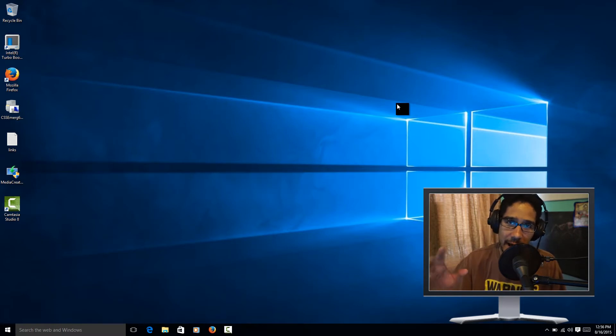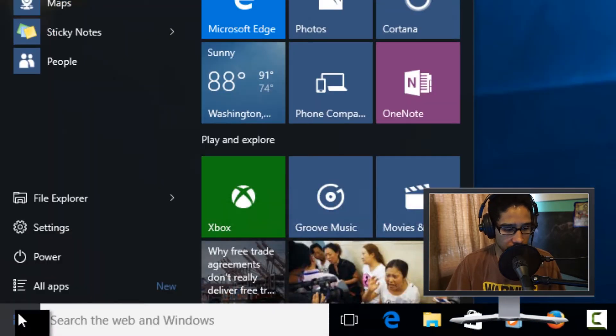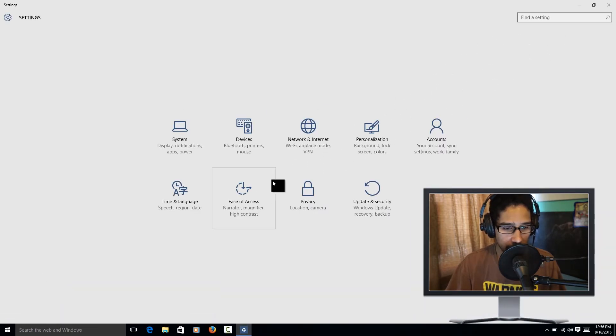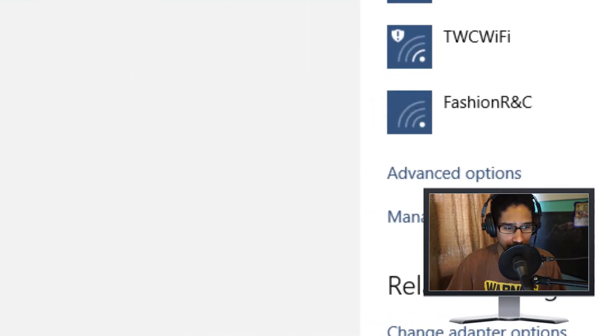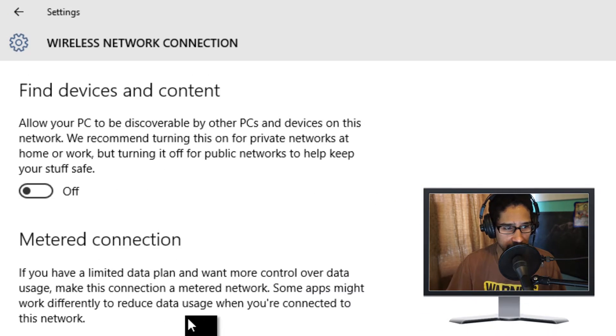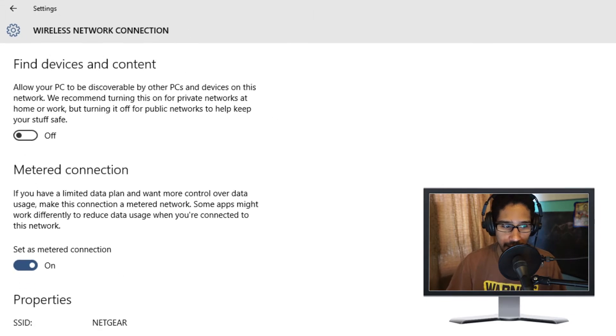The first way is called metered connection. This option is best used with Wi-Fi devices. To enable it, go to Start, then Settings, then Network and Internet, scroll all the way to the bottom, go to Advanced Options, and Metered Connection is right there. Just turn it on — that's it. That's number one.